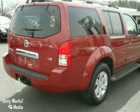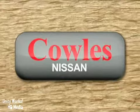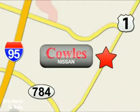Come in for a test drive today. You're not just a number at Kohl's Nissan, you're a family member. We're conveniently located at 14777 Jefferson Davis Highway in Woodbridge.